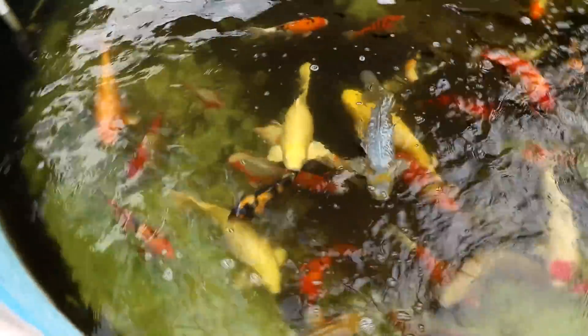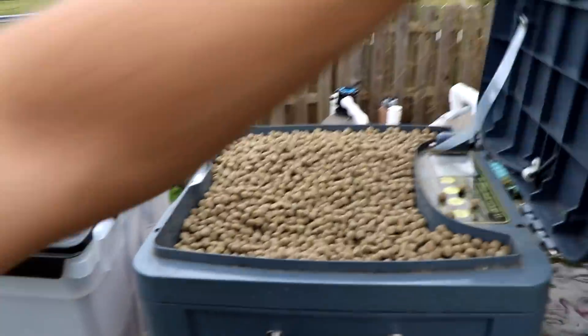Speaking of living their best life, I think my koi love when I feed them. Hello everyone, are you guys happy? We're gonna grab a little bit of koi food.